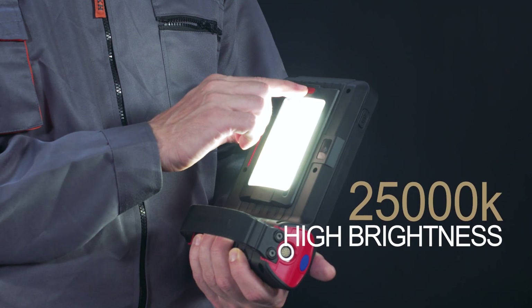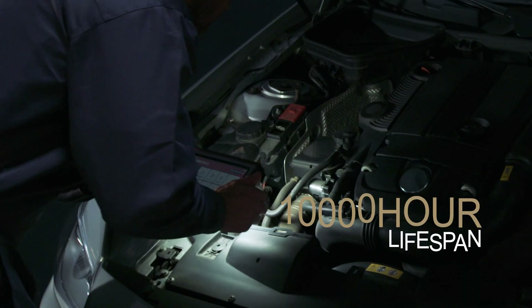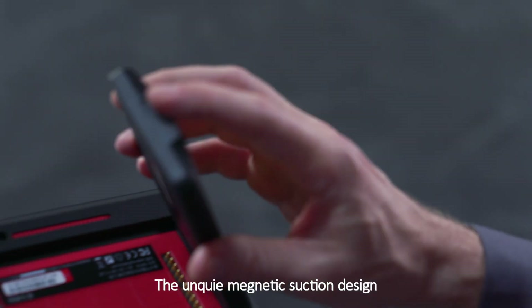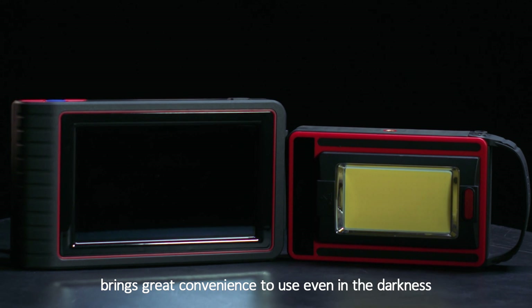The 25,000K high-brightness ThingTool working light with 10,000-hour lifespan can be used alone or installed in the module dock. The unique magnetic suction design provides great convenience, even for use in darkness.